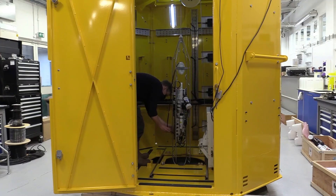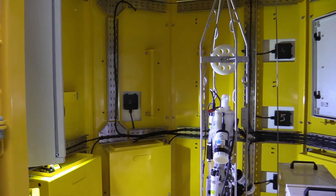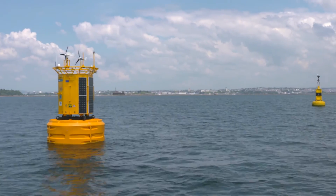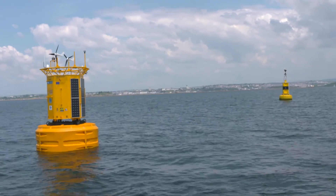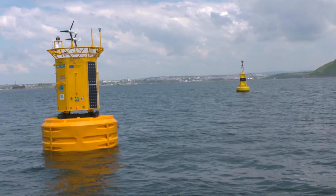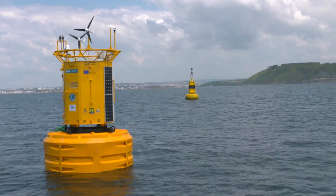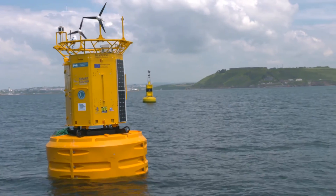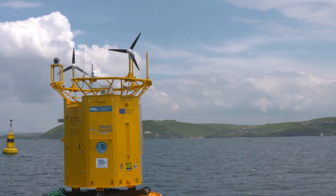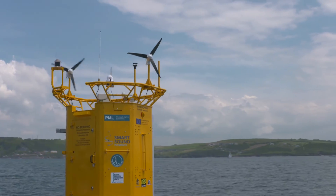The coastal buoy is the only one moored in UK waters that has the capability to profile a sophisticated scientific payload through the water column. The deployment of this buoy marks a step change in our ability to monitor and study the complex marine ecosystems off Plymouth. The buoy is powered entirely from solar and wind energy and provides a unique plug-and-play capability for third-party sensors.